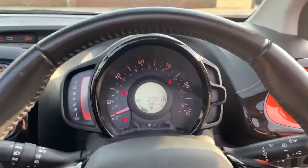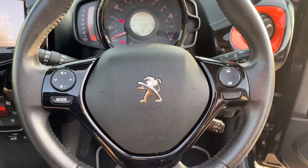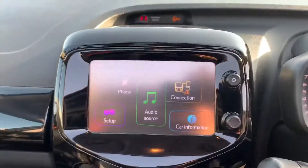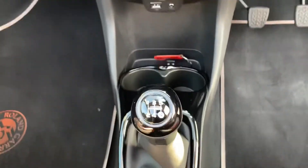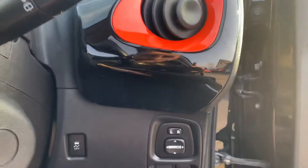Quite a little rare car in this spec — you've got cruise control, automatic lights, automatic wipers, sat nav, climate control, push button start, 5-speed manual gearbox, electric mirrors.